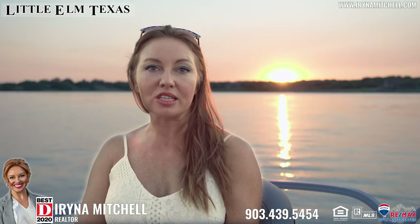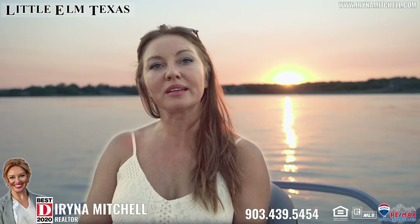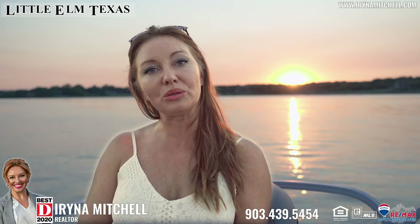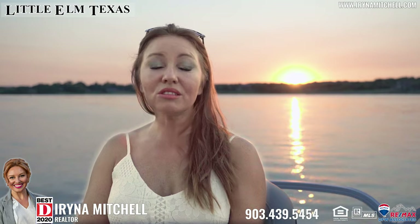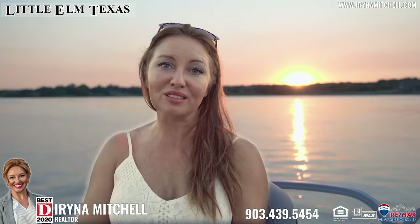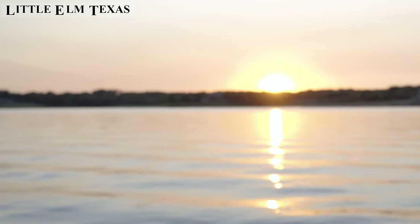Take a look at this beautiful sunset on Lake Louisville in Little Elm, Texas. I cannot get enough of it. If you move here, you can enjoy it every night. I hope my video gave you a lot of good information about the city. If you still have questions, please give me a call — I will be happy to assist. My name is Irina Mitchell with RE/MAX DFW and I'm your local real estate agent. Thank you so much for watching. Please subscribe to my channel to see more videos about the Dallas-Fort Worth area. I hope to see you soon. Bye!